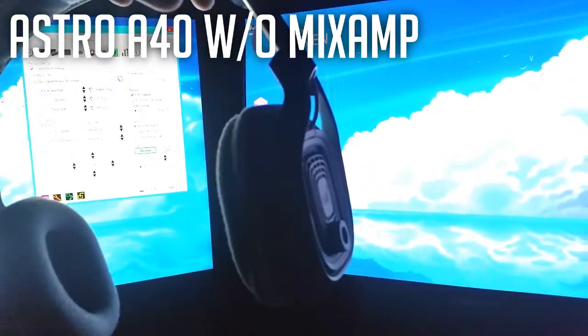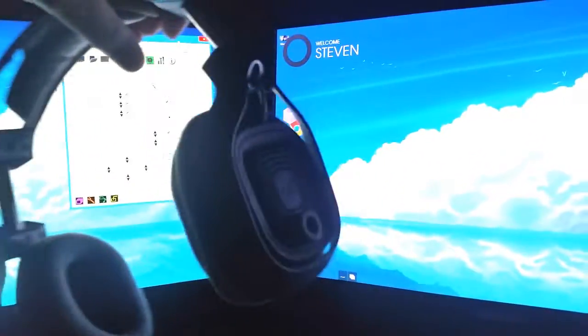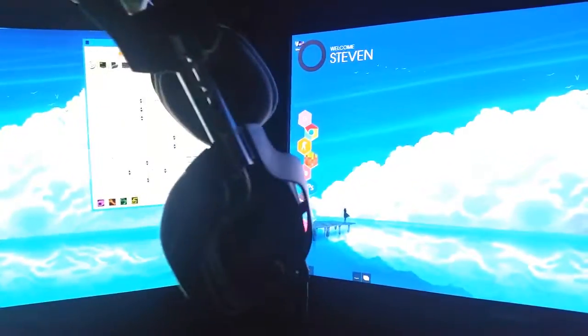There's my headset — Astro A40s. Can't really see them, but there you go. I took the tags off, but it doesn't really change the sound quality at all — a little bit uglier, but yeah.